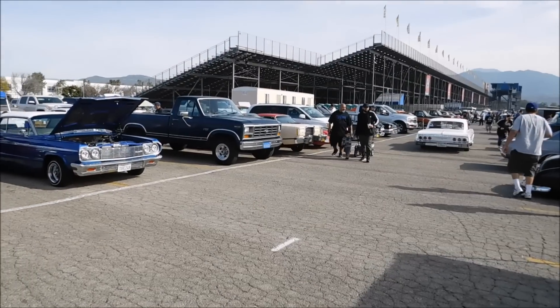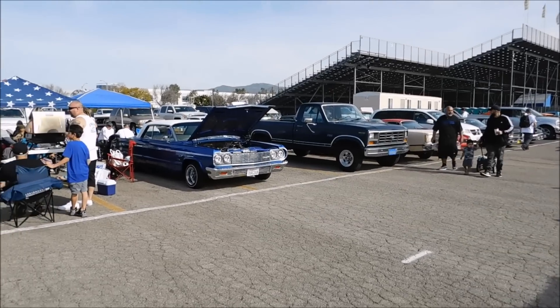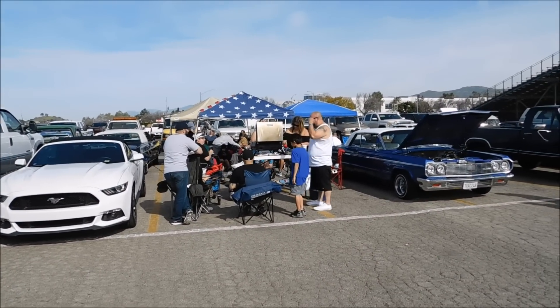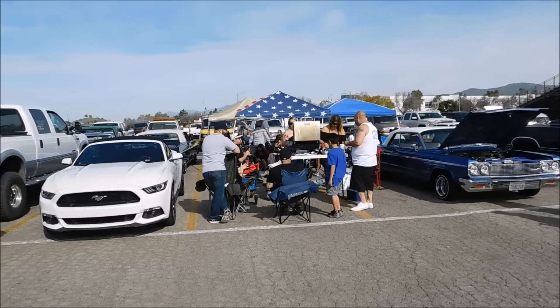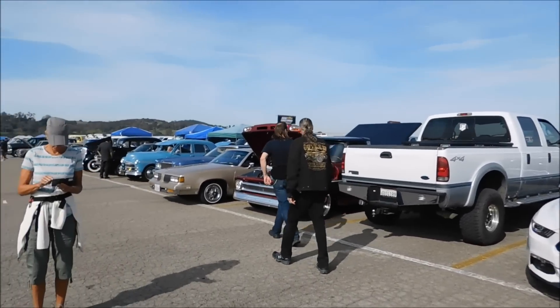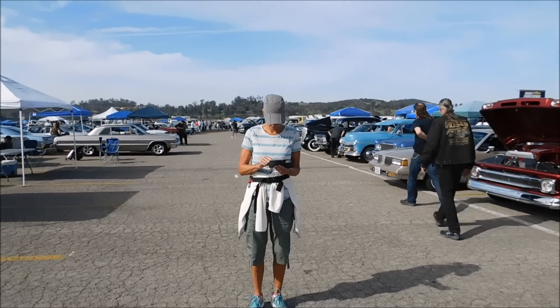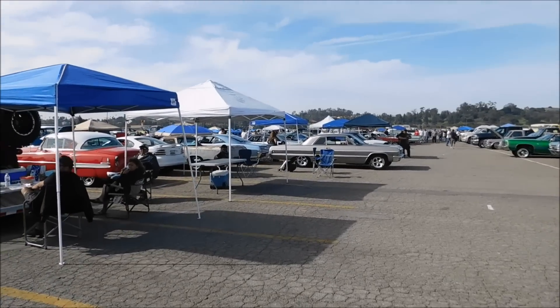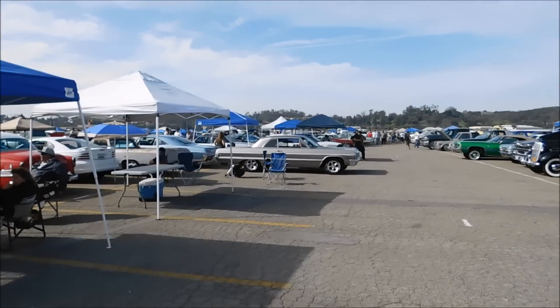Everybody's having a great time. People have set up tents, we've got barbecues going, music — they're just having fun at the car show. Sheila's checking her messages. We've got a few Chevys around here, including a nice little '64.